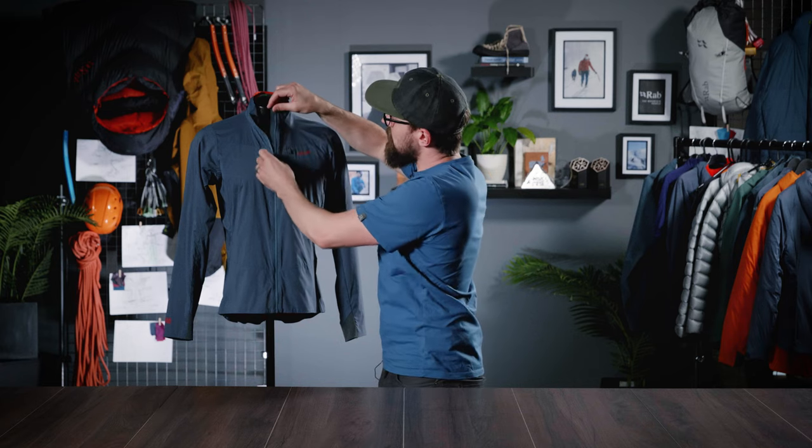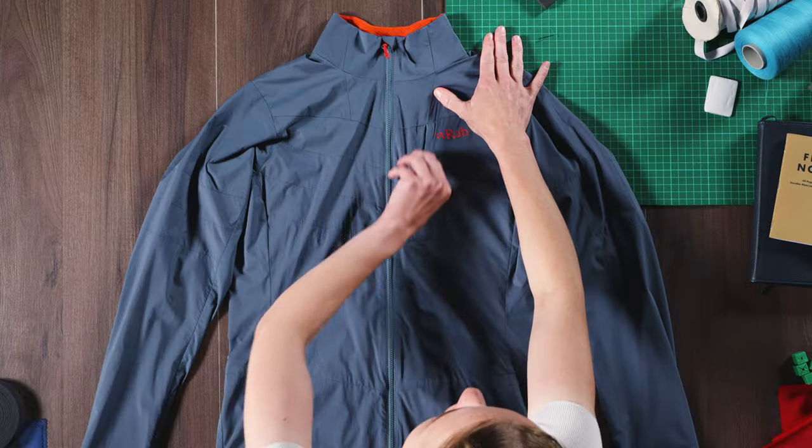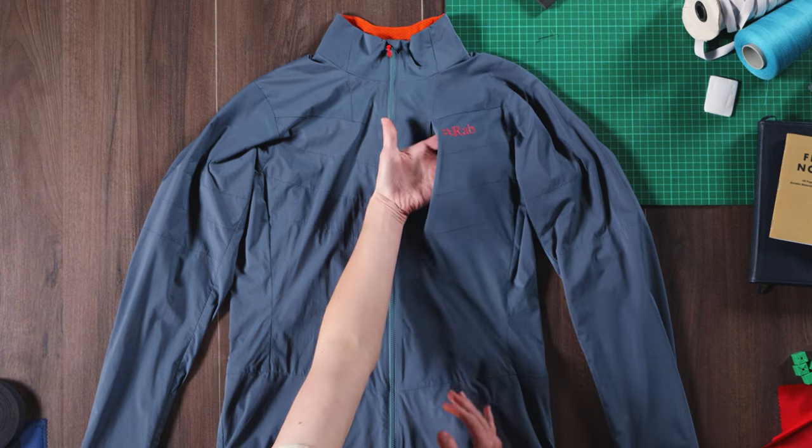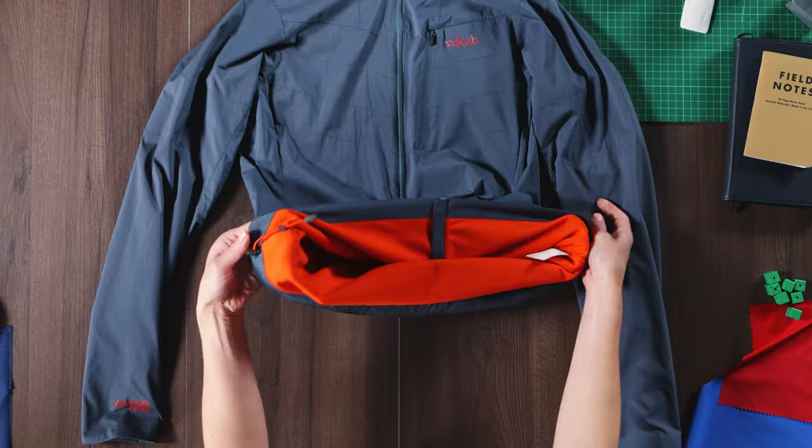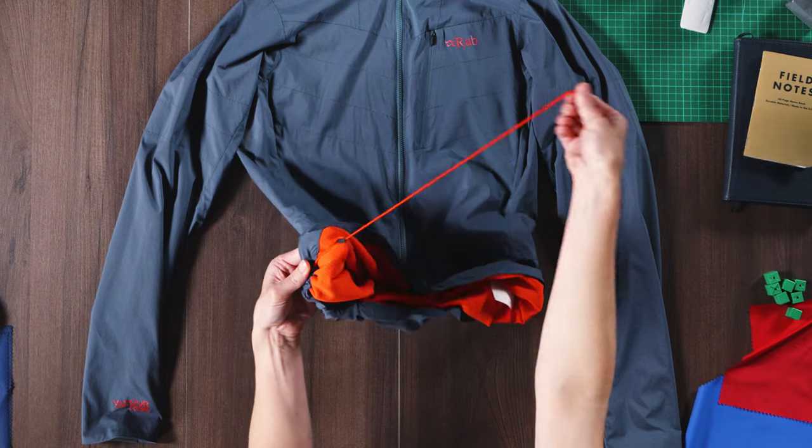The front of the jacket features a lightweight zip which has a full-length wind-resistant zip guard behind it. It has a single chest pocket for valuables with a low-profile lockdown slider. And to seal out the elements on exposed runs, there's a stand-up mesh-lined collar and a lightweight single-sided rear hem adjustment with anti-snag tether.